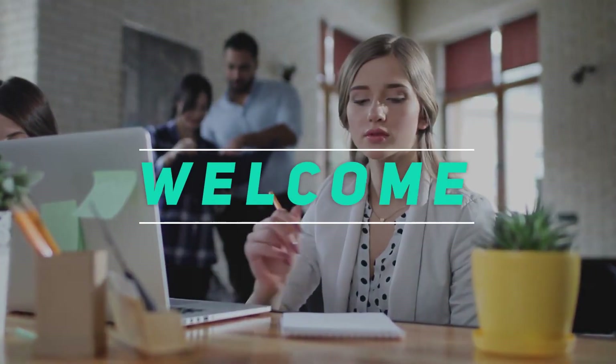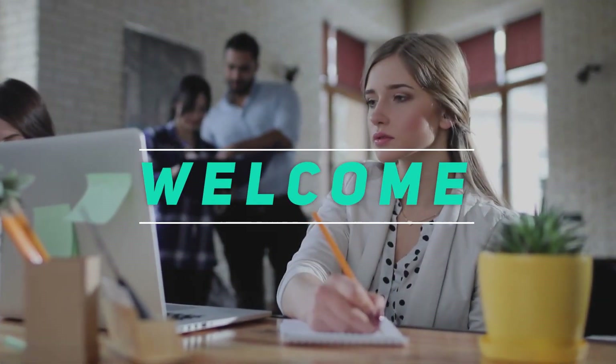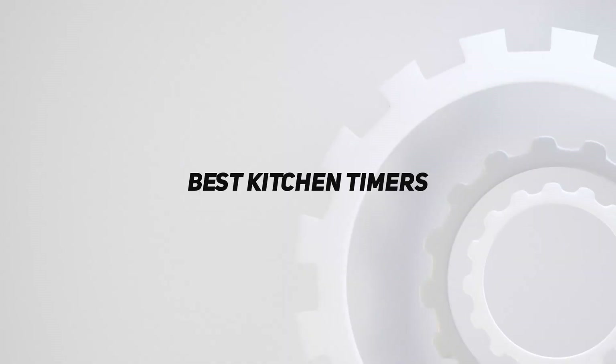Hey, welcome back to my channel. In this video, I'm gonna talk about the top 5 best kitchen timers.